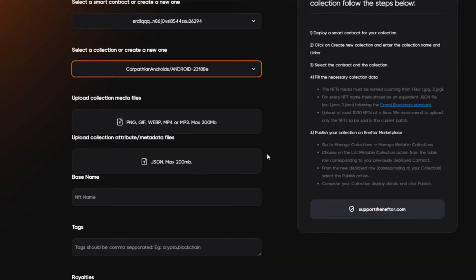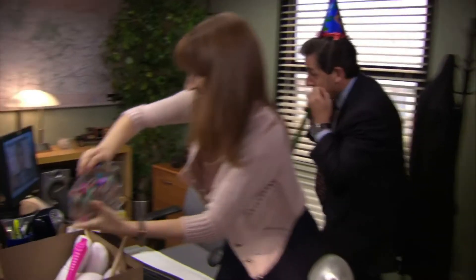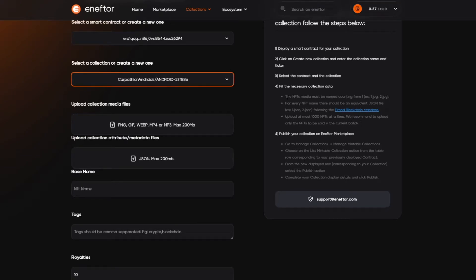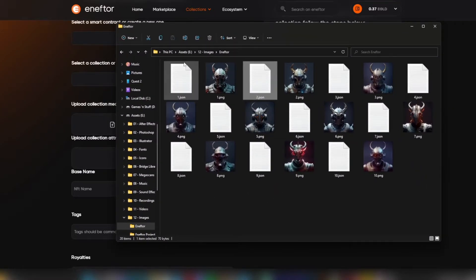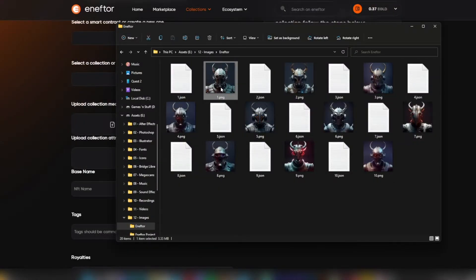Now for the fun part: uploading our NFT art. Since the actual NFT will be created only after someone mints one, we must not only provide the artwork, but the information for each artwork. It's pretty simple, so let us show you how to do that. First, name all your artwork files in order, starting from one. Our files are PNG files and we have 10 as an example, so the files are named from 1.png up to 10.png. For each respective image file, we also have a .json file. Here is how to do it. First, make sure you have enabled file extensions in the folder view.